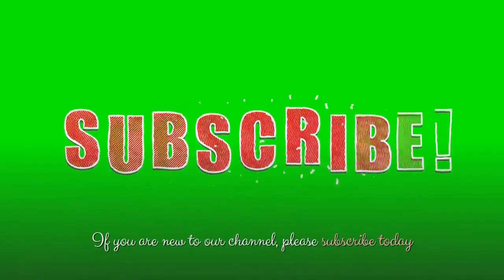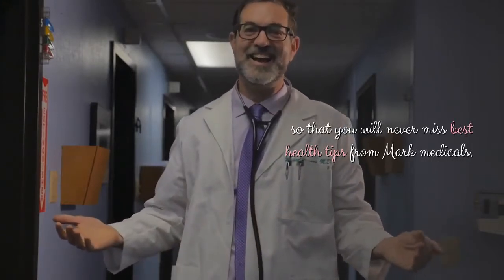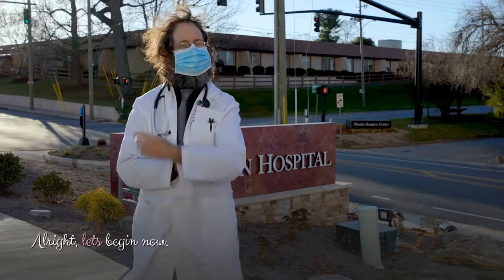If you are new to our channel, please subscribe today so that you will never miss best health tips from Mark Medicals. Alright, let's begin now.